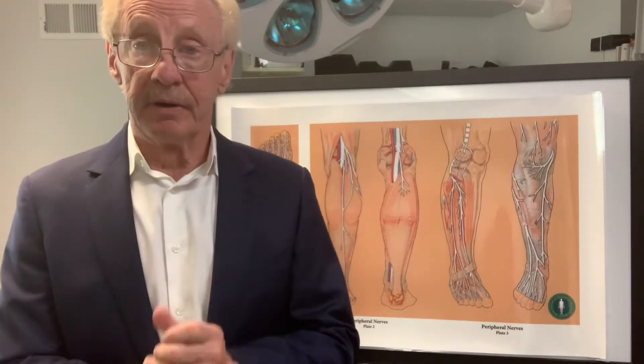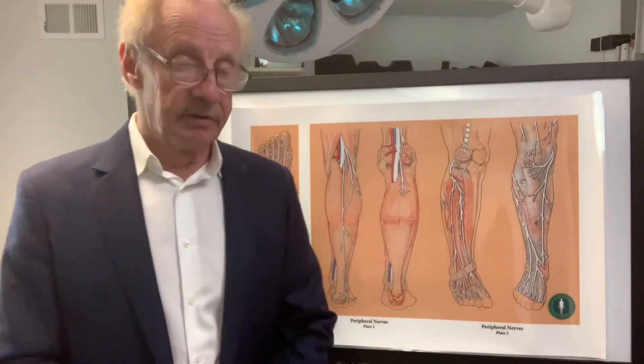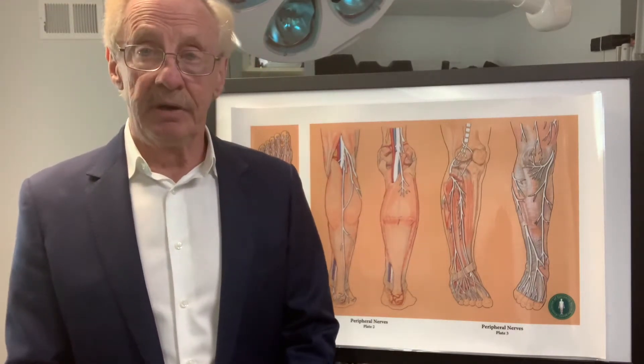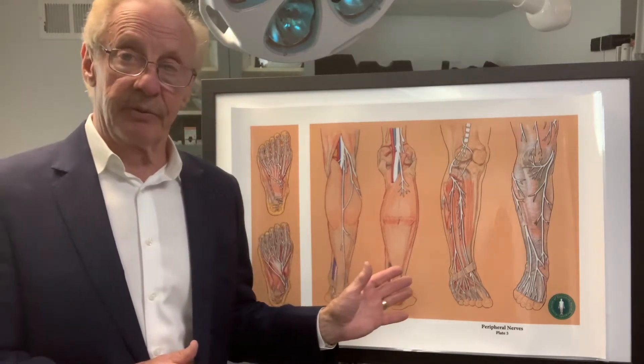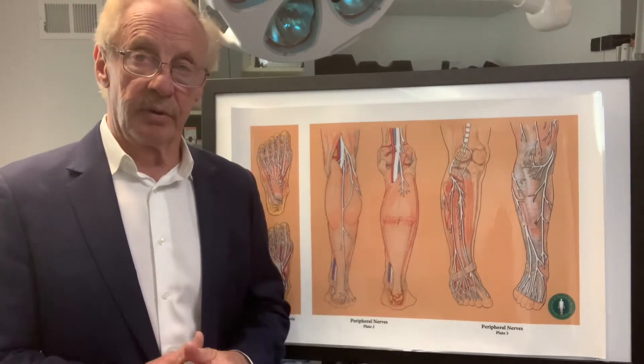Hi, this is Dr. Jim Anderson from Anderson Podiatry Center and Anderson Center for Neuropathy and Chronic Pain. I'm here to talk to you about restless legs and some of the nerve pathways that we work on in the lower extremity.